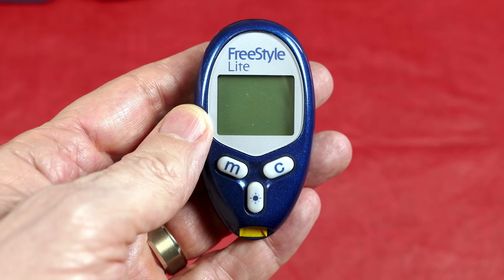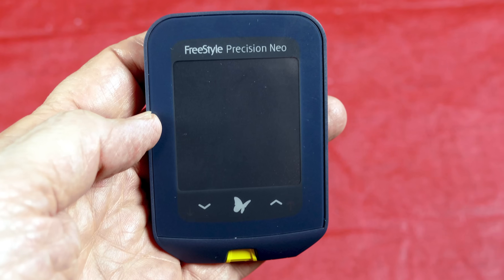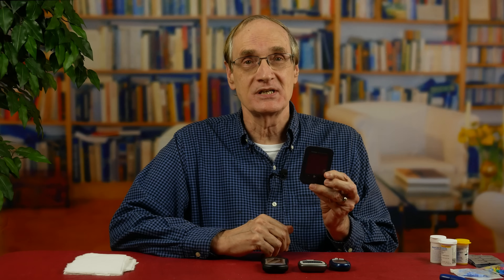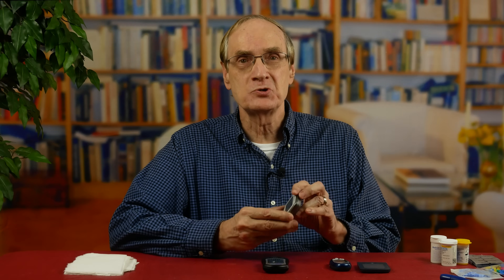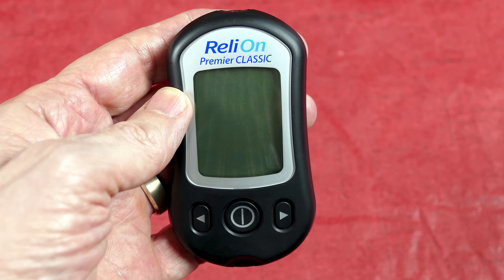For today's test I have four different meters. The Freestyle Lite, which Dr. Richard Bernstein recommends — and when he recommends something, that carries a lot of weight with me. In the past, this meter has given me consistent readings. I also have the Freestyle Precision Neo, which seems to be fairly accurate and whose strips sell for much cheaper than the Freestyle Lite. Then there's the Contour Next meter, which gets good marks for both accuracy and affordability. And last, I have a Walmart meter called the RelyOn Premier Classic, which is cheap and has cheap test strips.